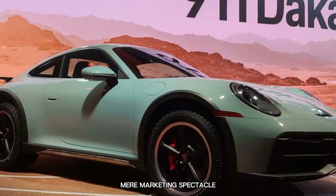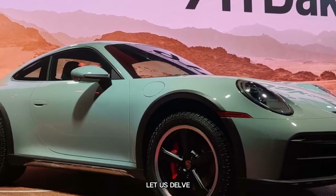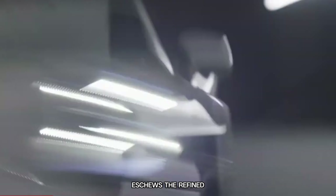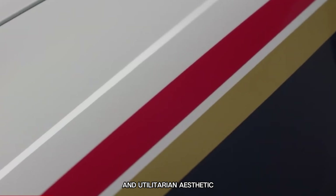Is it a mere marketing spectacle or the epitome of a versatile sports car? Let us delve deeper into the quest for answers. Let's begin by analysing the visual elements. The Dakar model eschews the refined contours of its counterparts, embracing a robust and utilitarian aesthetic.